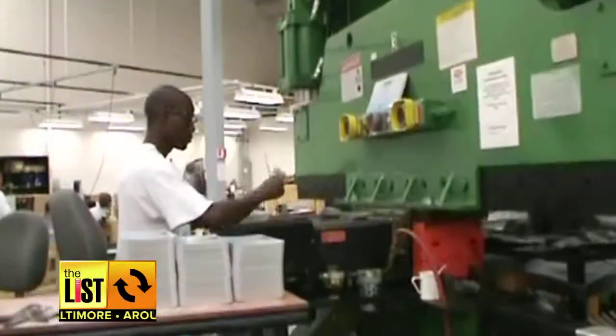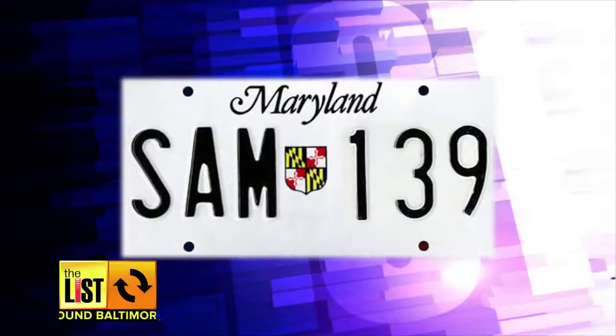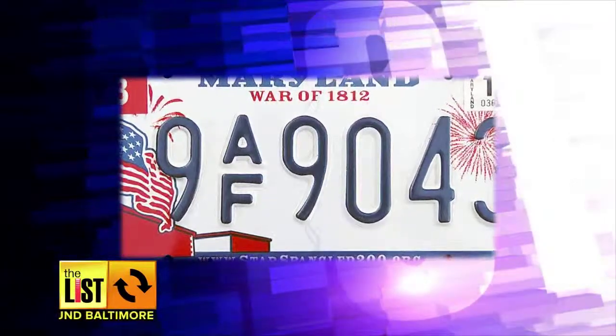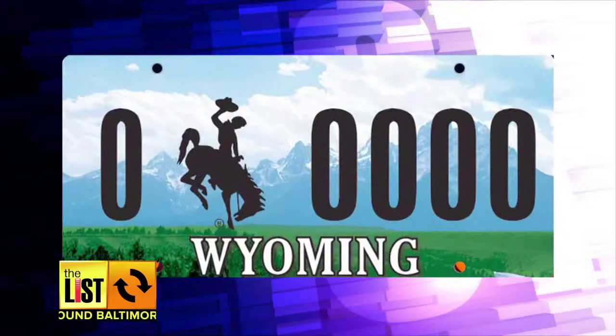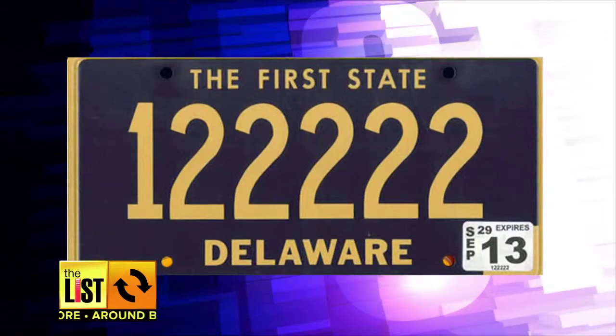At number three, Maryland no longer has one of America's most attractive license plates. After years in the top 10 with a simple state shield, the new Maryland license plate celebrating the end of the War of 1812 has been pushed to 14th place in carinsurance.com's list. Wyoming's cowboy design still holds the number one spot, and Delaware was voted least attractive in 51st place.